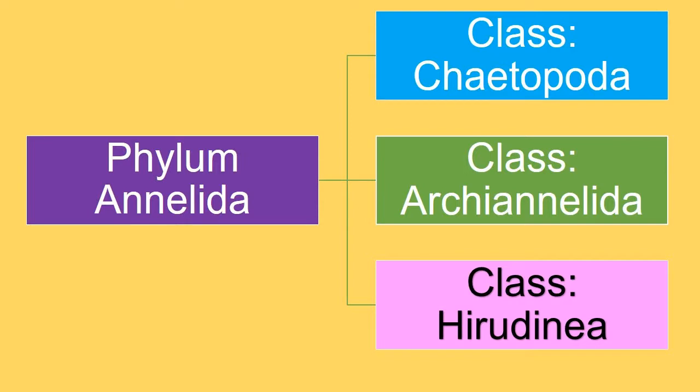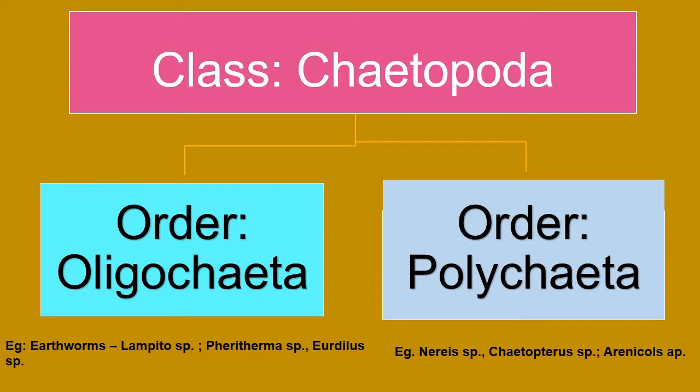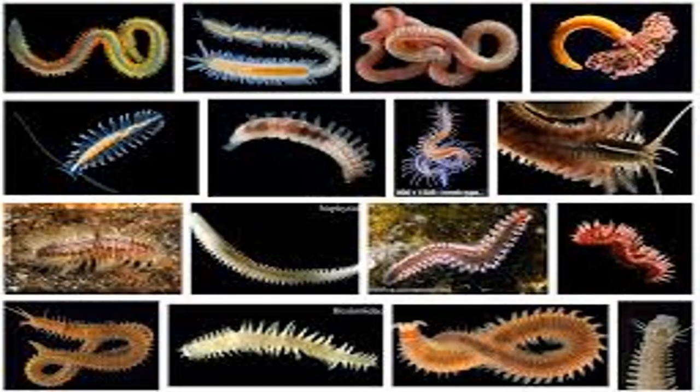Polychaeta is the class of phylum Annelida. It comprises of some 64 families, 1,600 genera and more than 5,000 species, most of which are marine.